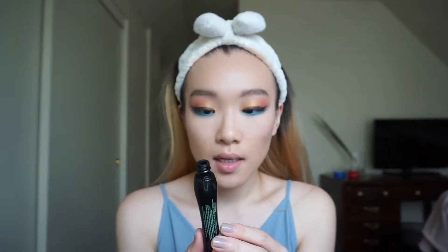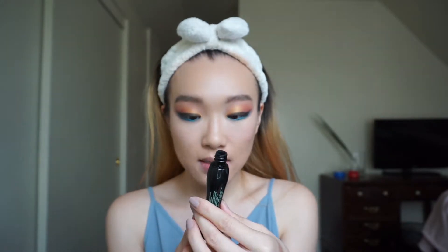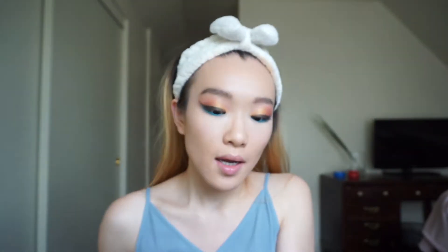I am going to apply mascara. The one I'm using is the Essence Lash Princess False Lash Effect Mascara — a $4 mascara that performs really well for a dramatic eye look. And that is it for the eye makeup.